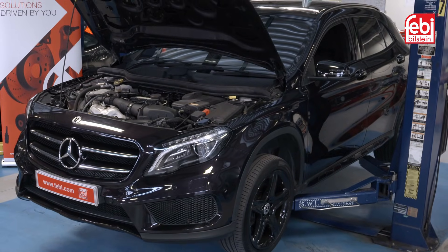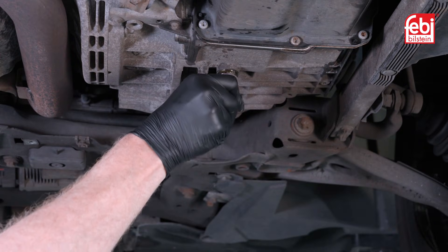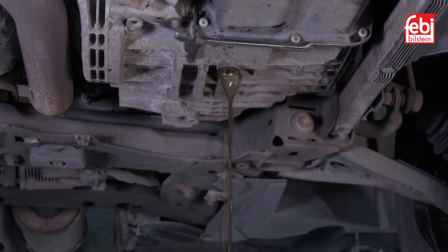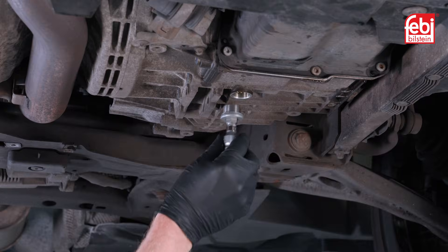Raise the vehicle, undo the transmission drain plug and allow the transmission oil to flow until it reduces to a drip. Then install the new drain plug and seal.